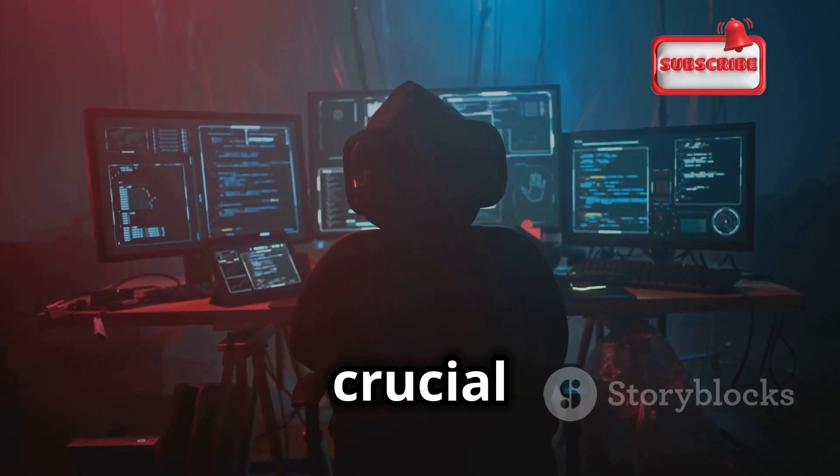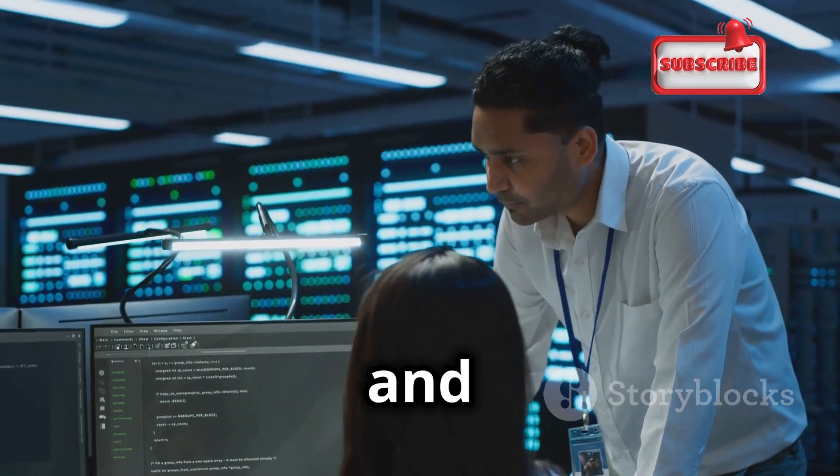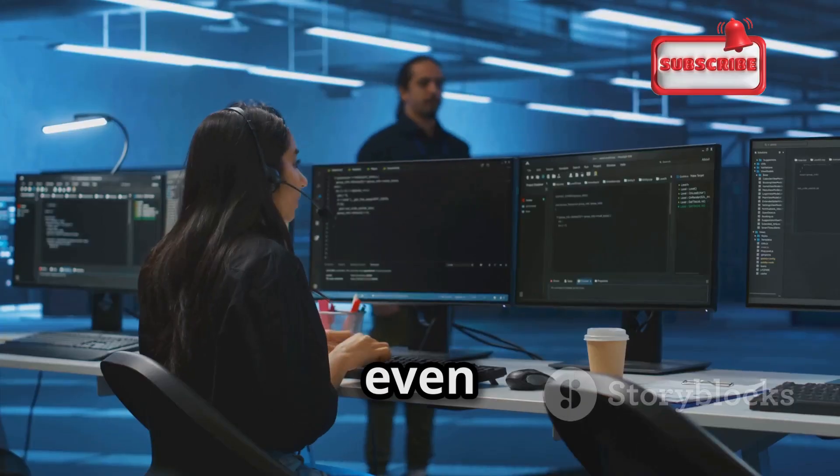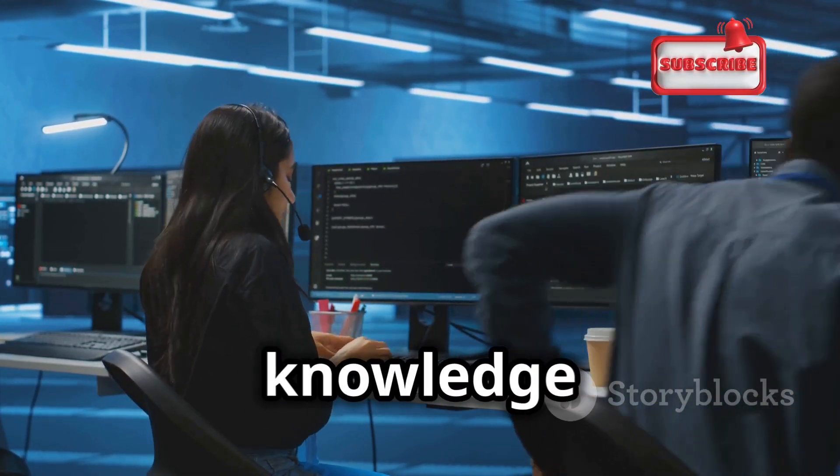Troubleshooting is a crucial part of vulnerability scanning. Don't be afraid to consult online resources, forums, and communities for help. Remember, even the most experienced professionals rely on collaboration and knowledge sharing.